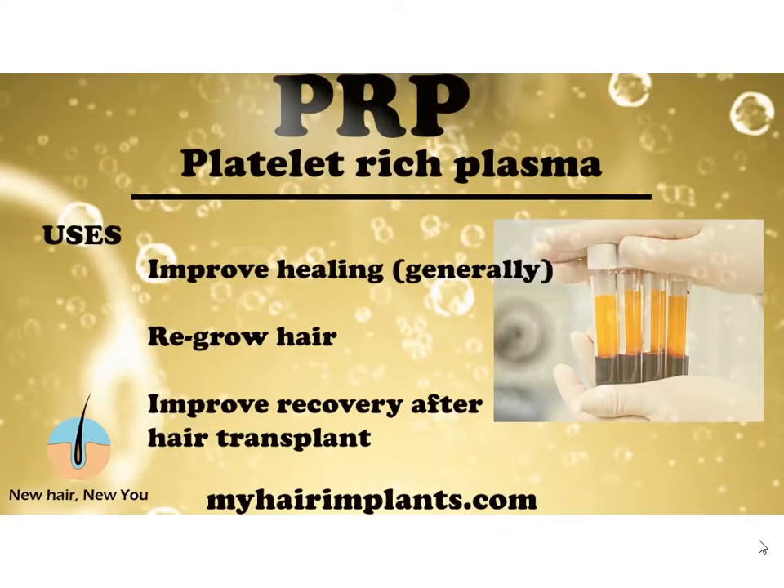A lot of people mistakenly believe PRP is only for hair transplants or hair growth — it's not. PRP can be used to improve healing in any part of the body, not just the scalp. Some people believe it can regrow hair and slow down hair loss. It's also used as a recovery aid after hair transplants; many clinics offer it to speed up healing and aid recovery.